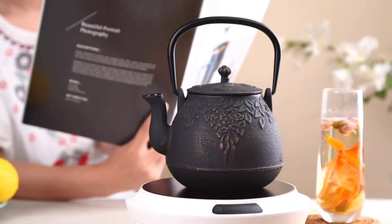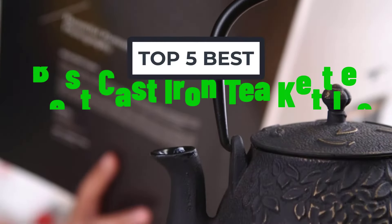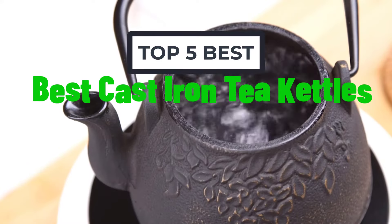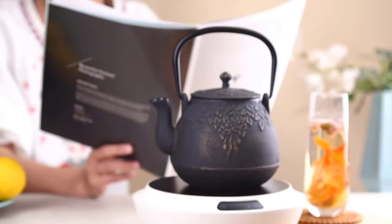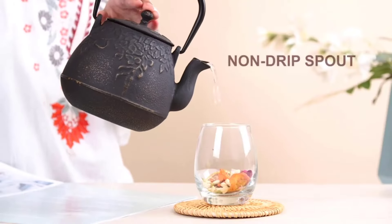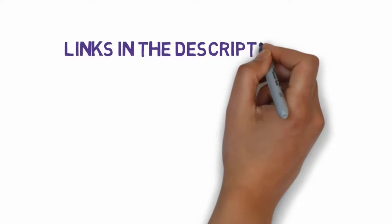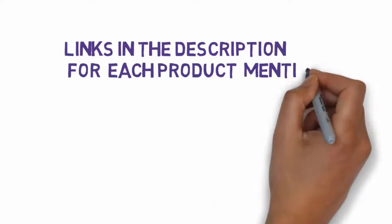Hi, welcome to my video. Today I will help you choose the five best cast iron tea kettles on the market. I have made this list based on my personal research, trying to rank them based on price, quality, and more. I have included links in the description, so make sure you check those out to see which one is in your budget range.